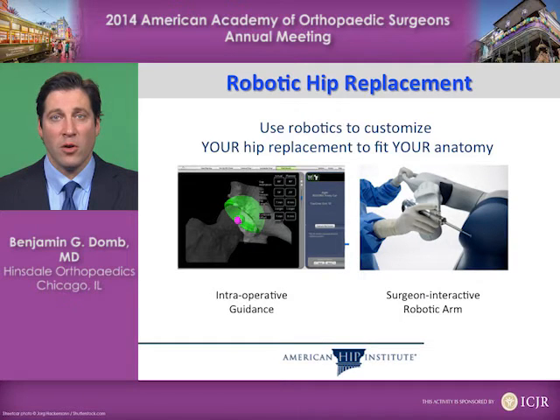The use of robotics is intended to customize your hip replacement to fit your anatomy. This is done using intraoperative robotic guidance with a surgeon-interactive robotic arm, which is used by the surgeon to be very precise in execution of our intraoperative plan, as you see on the left.